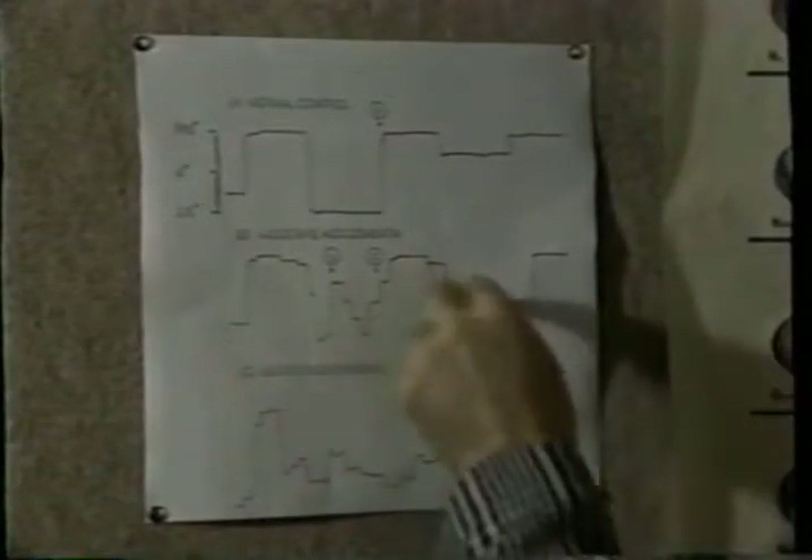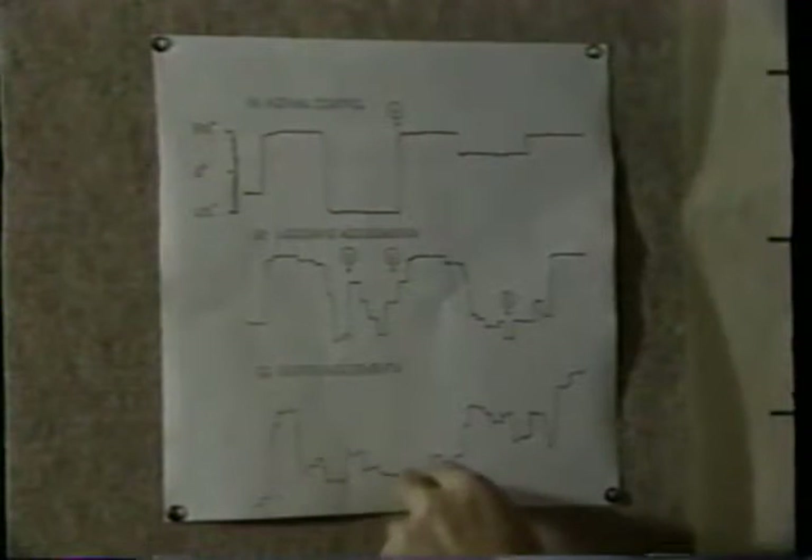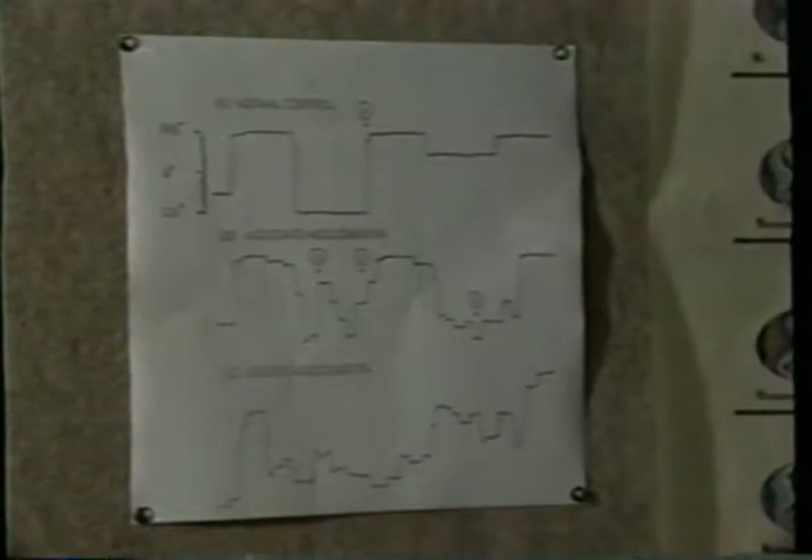Someone with moderate AIDS dementia would produce a much more irregular graph, indicating that they've been unable to follow the moving target as well. Then for someone with severe AIDS dementia, the irregularities become much more pronounced, indicating that the disease has progressed further.